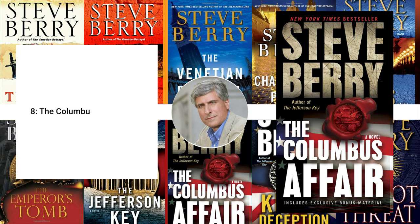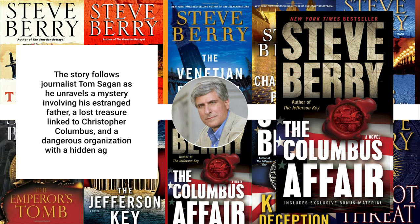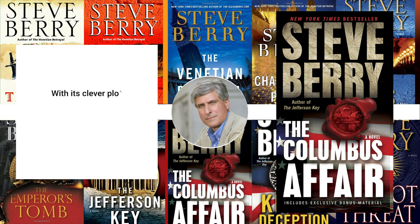8. The Columbus Affair, 2012. The Columbus Affair is a gripping tale of family secrets, betrayal, and redemption. The story follows journalist Tom Sagan as he unravels a mystery involving his estranged father, a lost treasure linked to Christopher Columbus, and a dangerous organization with a hidden agenda. With its clever plot twists and well-drawn characters, this book is a page-turner from start to finish.